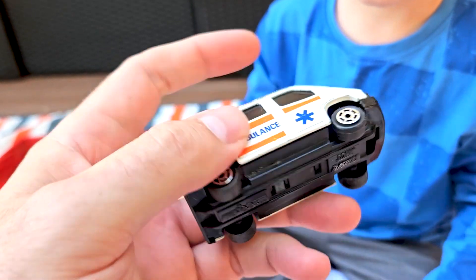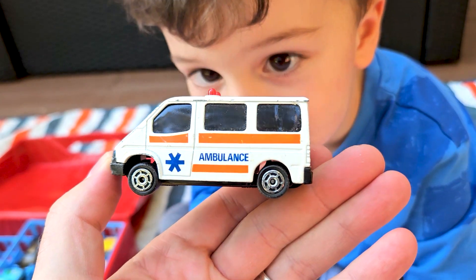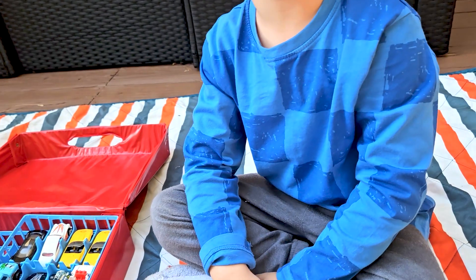What's next? It's an ambulance — big chunky Majorette ambulance, Sonic Flashers. Really cool. It's got the lights on top.